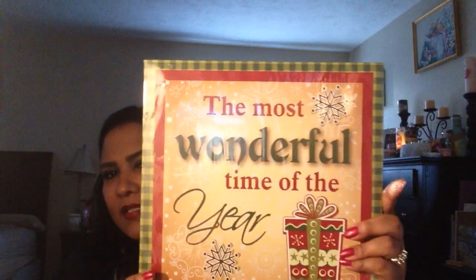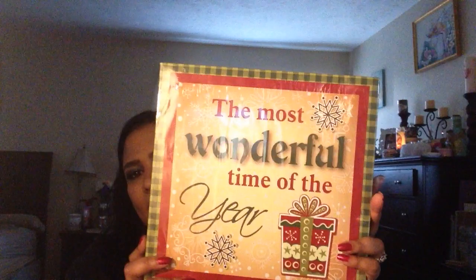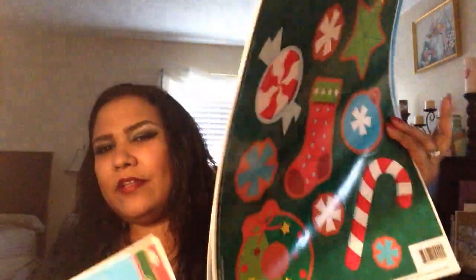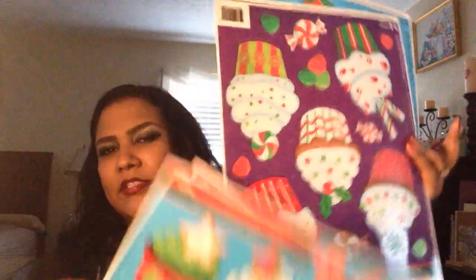I got this really cute canvas sign that says 'the most wonderful time of the year' — you can hang it on your wall or outside or wherever. I also got these window stickers because my kids love to decorate the windows around the holidays. These are each a dollar. I'm trying to go fast because I have somewhere to be.